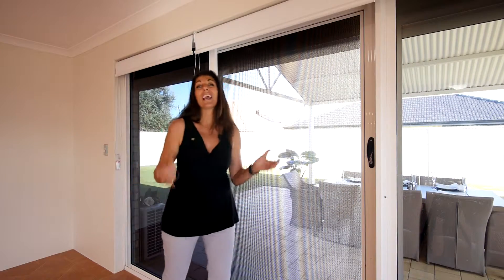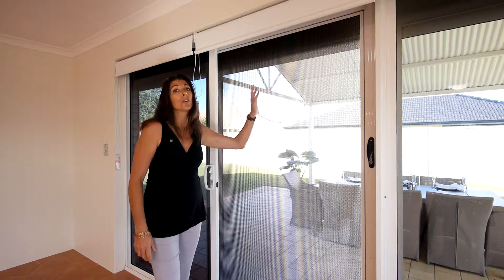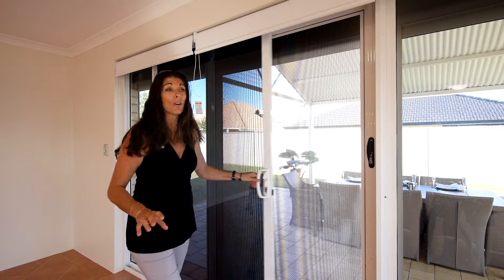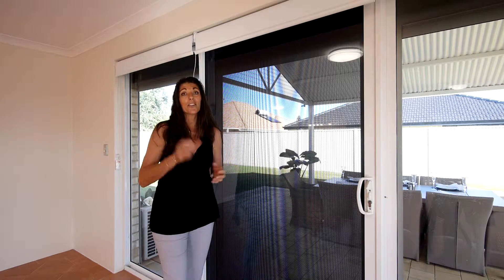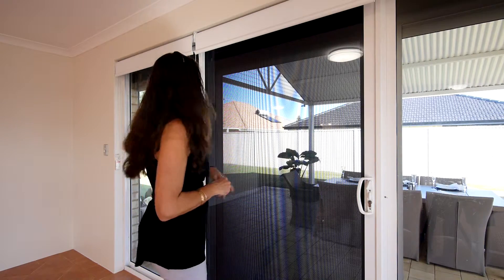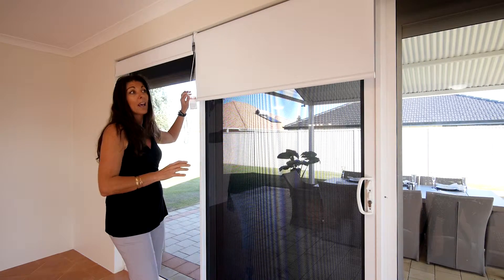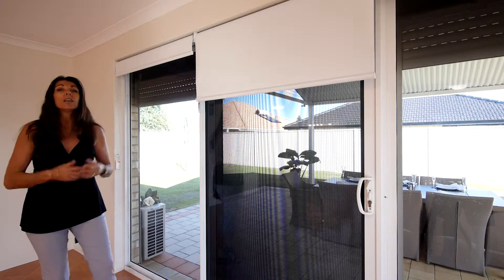Now let's go through some of the extras you're getting in this home — extras that if you were to have them fitted yourself would cost thousands. Fantastic quality stainless steel security screens to the sliding doors and most of the windows. All of the windows and doors have quality tint, which is going to protect the longevity of your furniture. All of the windows throughout the home have upgraded window coverings. And let's not forget the electric roller shutters — we have roller shutters to many of the windows and doors throughout the home.